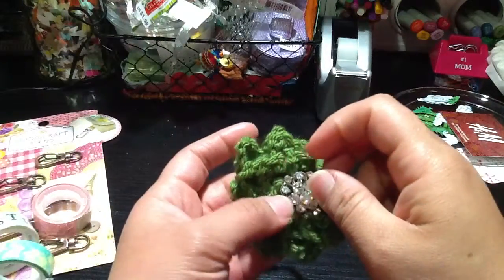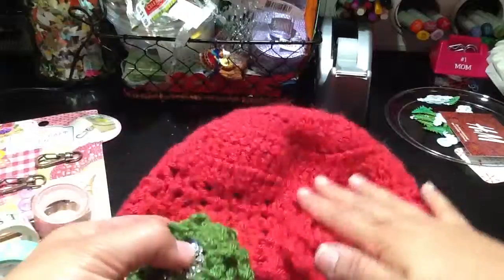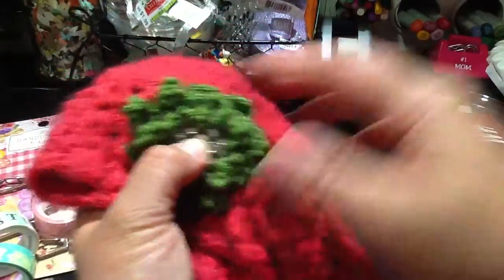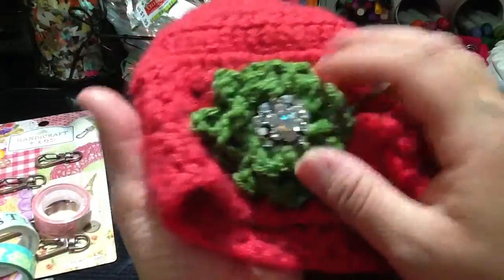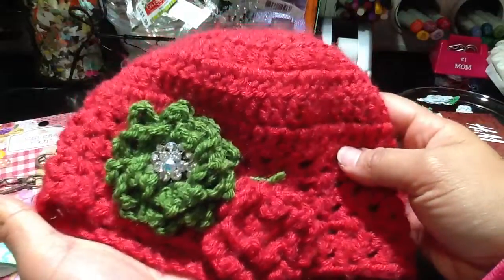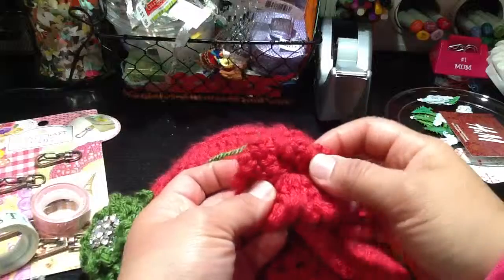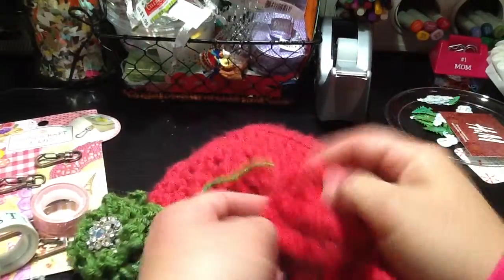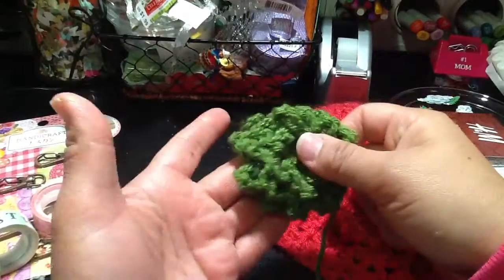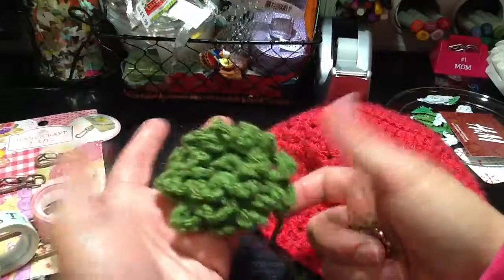I thought it would look really beautiful with a flower center like this. This is my daughter's beanie — I did not make this one, it was made from a brand of ours. But look at the contrast. Look how beautiful this would look on a beanie. I just decided to put some stitches in between the flower, and this is what came out — just chains all over it.